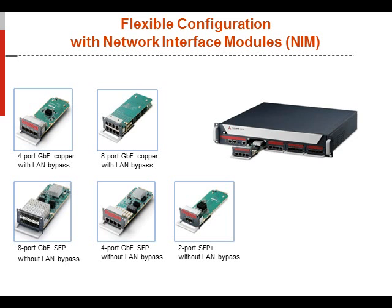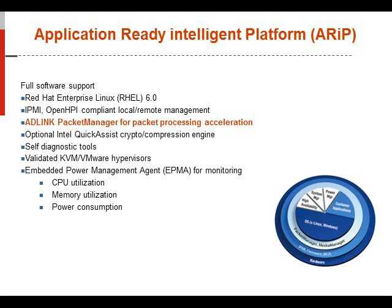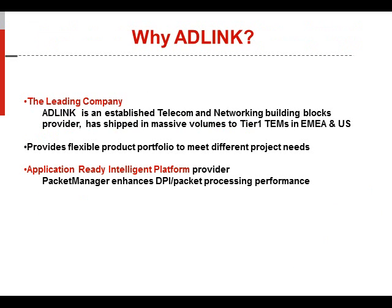ARIP — the ADLINK Application-Ready Intelligent Platform — is embedded within the system. It provides you the ability to focus all your energies and investments on your application, not the middleware, packet management, Linux low-level integration, BIOS, tools, or IPMI attributes — all pre-integrated within the system. This saves you money, enables quicker time to market, and gives greater flexibility within your product. ADLINK is an established telecom networking company with 20 years of experience, flexible product portfolios for multiple market verticals, top tier-one and tier-two service provider customers, and an application-ready intelligent platform called Packet Manager specific for DPI.